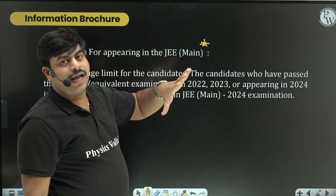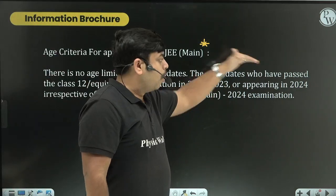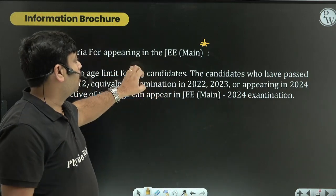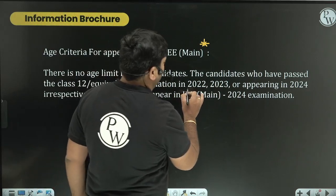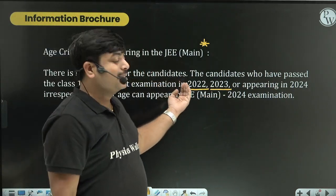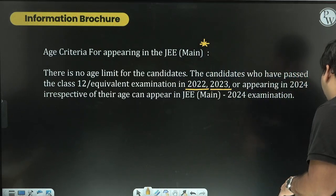As per last year's data, students who passed Class 12 in 2022 or 2023, or are appearing in 2024, are eligible to write JEE Mains. Students who passed Class 12 before 2022 will not be eligible. This is very strict according to JEE rules - every certificate will be cross-checked, and your data is also available online in DigiLocker, so they can verify when you wrote your Class 12 exam.